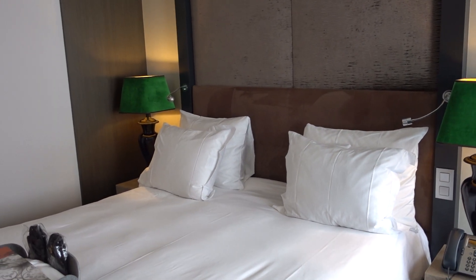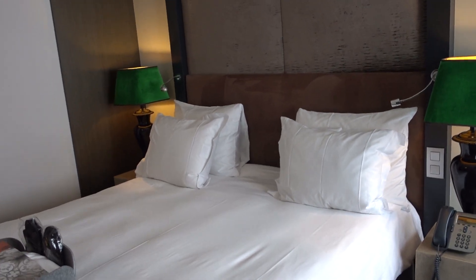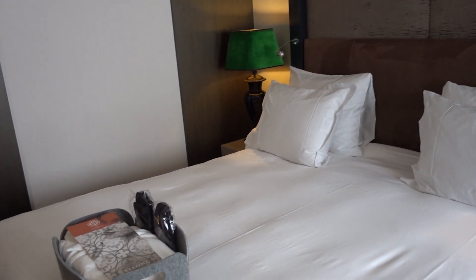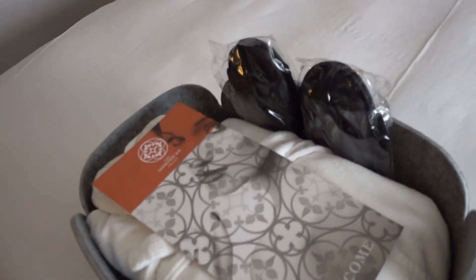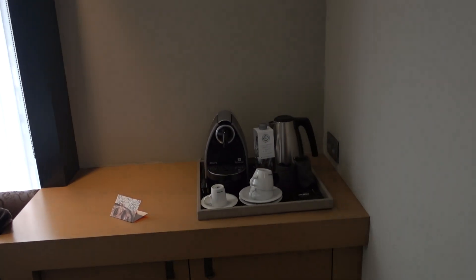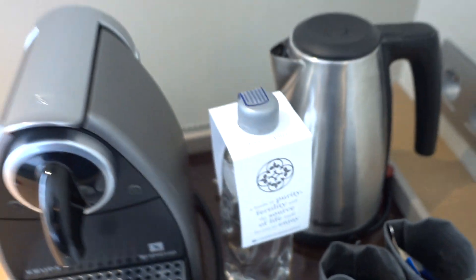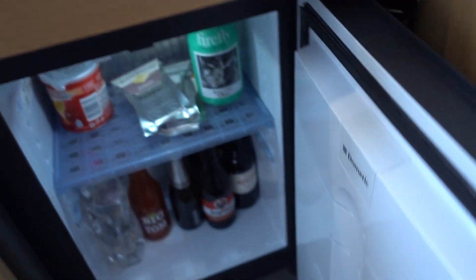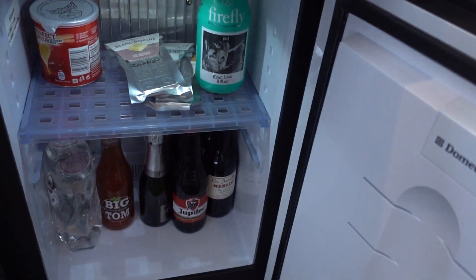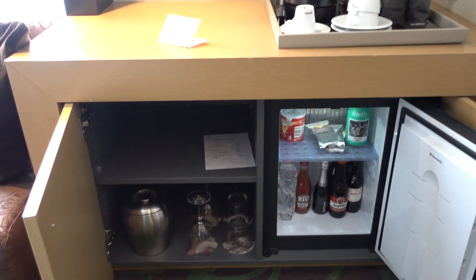It is a king bed, which is sometimes difficult to find here in Europe — they might have two beds with separate duvets rather than one covering the whole thing. They have slippers and a bathrobe, actually two of each. Nice touch. There's also an espresso machine, some capsules, chocolates or something, and they did have a minibar here as well — though of course this is not complimentary.